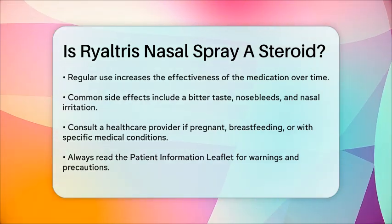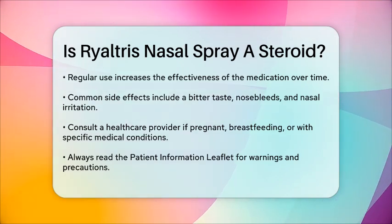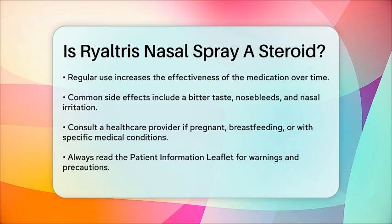In summary, Rhyaltris Nasal Spray is indeed a medication that includes a steroid, specifically mometasone furoate, which plays a key role in reducing inflammation and alleviating allergy symptoms.